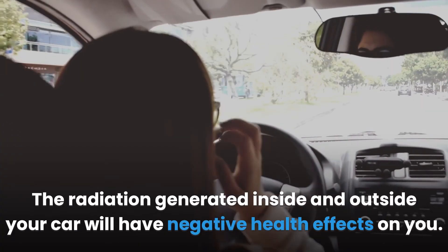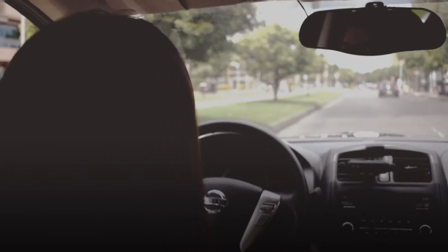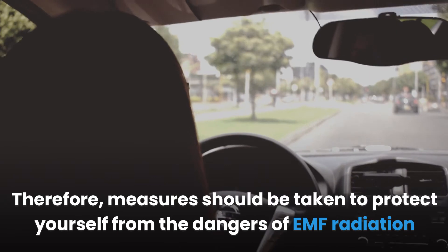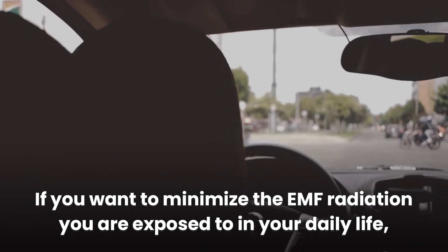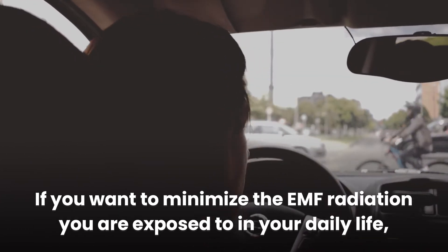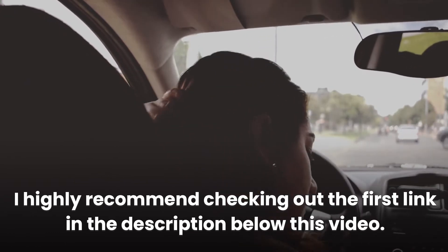The radiation generated inside and outside your car will have negative health effects on you. Therefore, measures should be taken to protect yourself from the dangers of EMF radiation both in the short term and long term. If you want to minimize the EMF radiation you are exposed to in your daily life, I highly recommend checking out the first link in the description below this video.